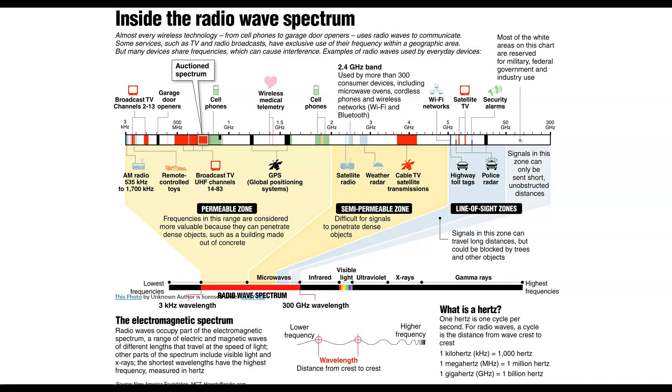Notice this is called a permeable zone, which means that these waves can actually penetrate. Moving over, we've got a semi-permeable zone, which is difficult for signals to penetrate dense objects. And then line-of-sight zones, like highway toll tags and police radar, where trees and things can block the waves.